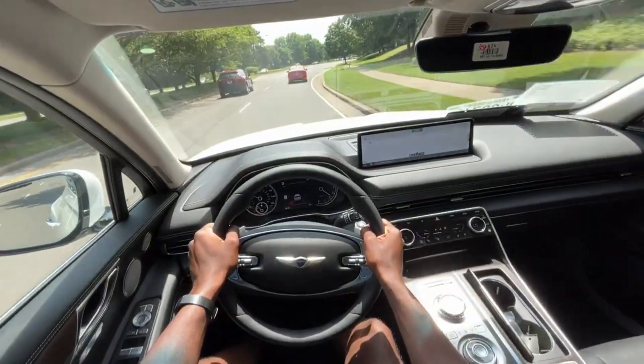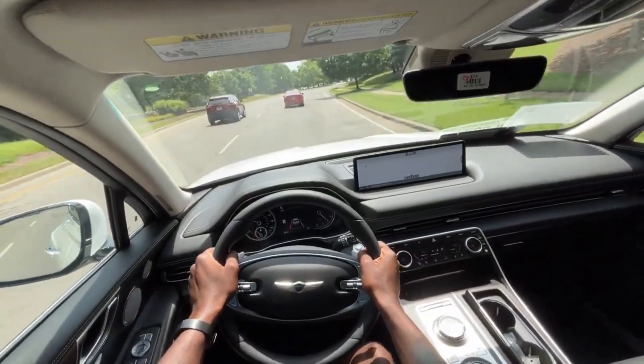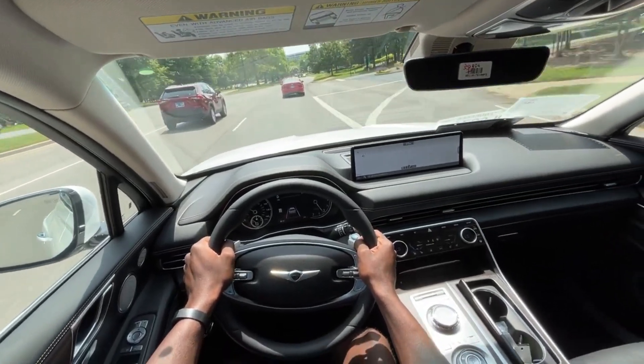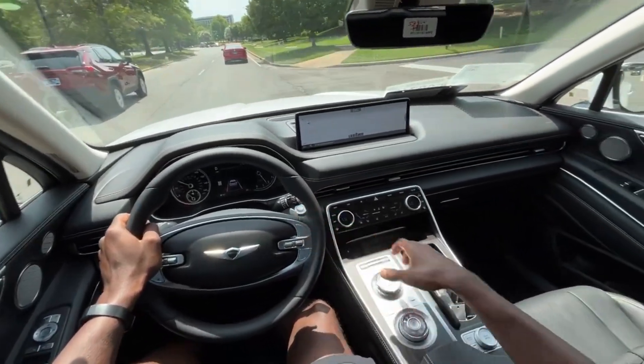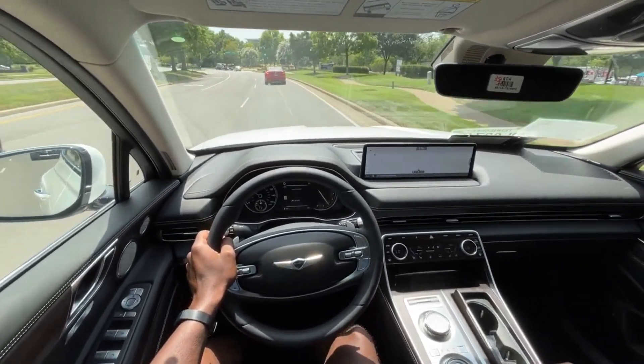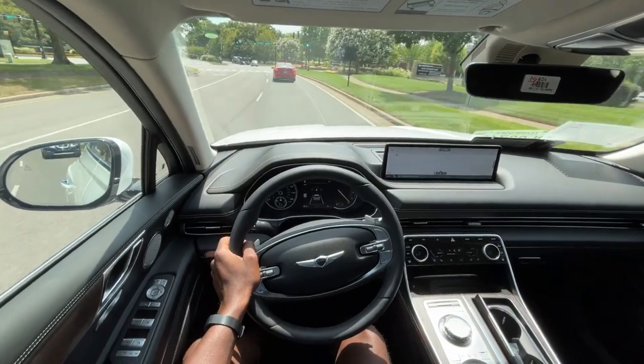So a great acceleration curve, in my opinion, in comfort mode here — we still have very good pull. But I'm going to try out the sport mode here and the paddle shifters as well.